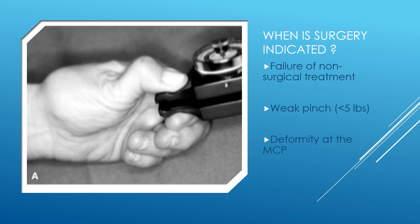This photograph demonstrates a patient being tested with a pinch meter. Finally, deformities at the MCP joint — the next joint over — are an indication for surgery. When this MCP joint starts to hyperextend, surgery is indicated to avoid permanent changes at the MCP joint that lead to pain and disability that cannot be fixed.